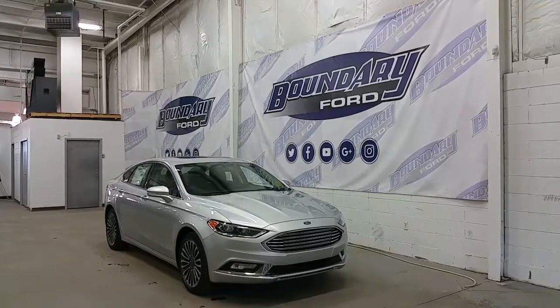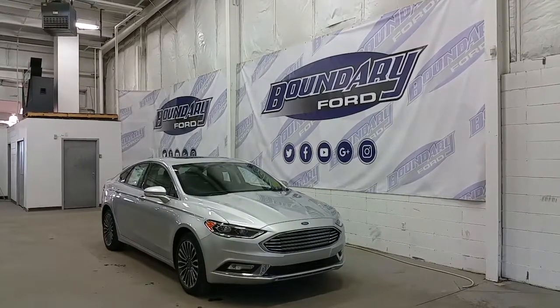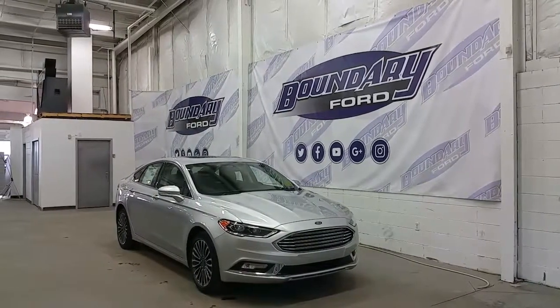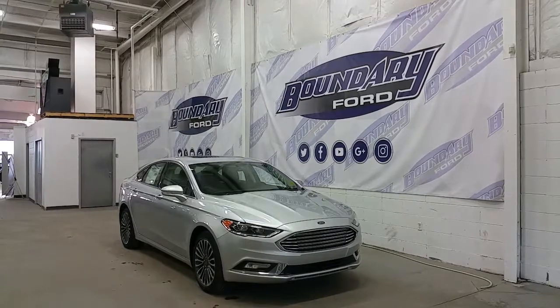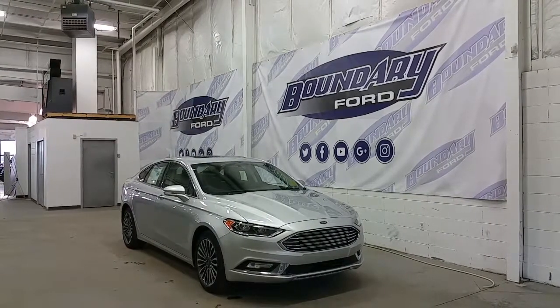It's finished in silver exterior color and equipped with a 2.0-liter turbocharged EcoBoost 4-cylinder engine. The EcoBoost engine puts out 245 horsepower and 275 foot-pounds of torque, paired to an all-wheel drive system with a 6-speed automatic transmission.